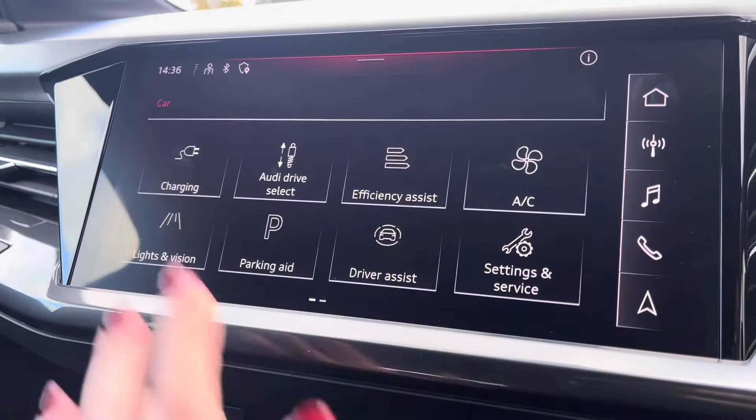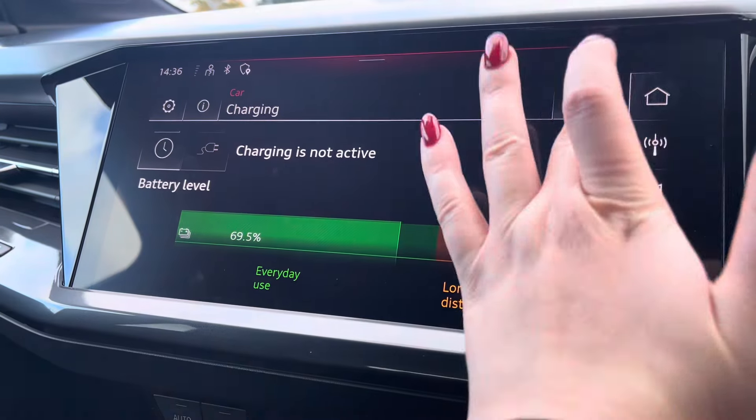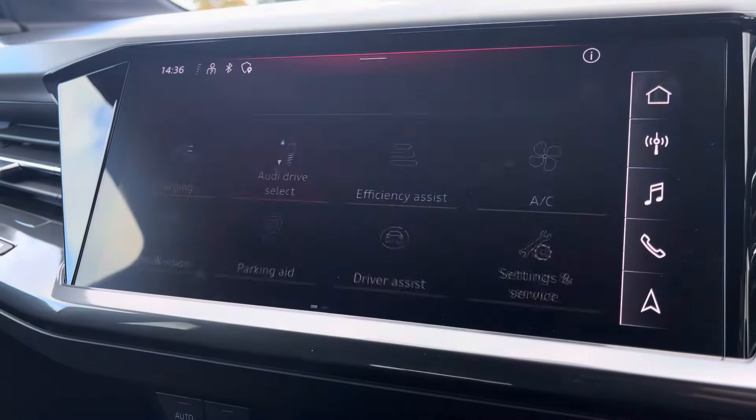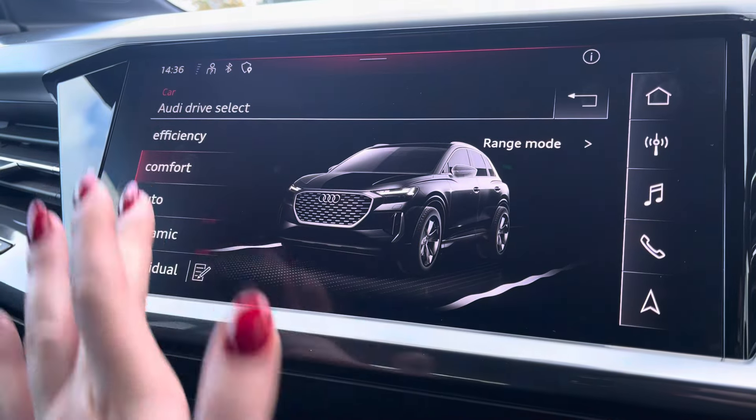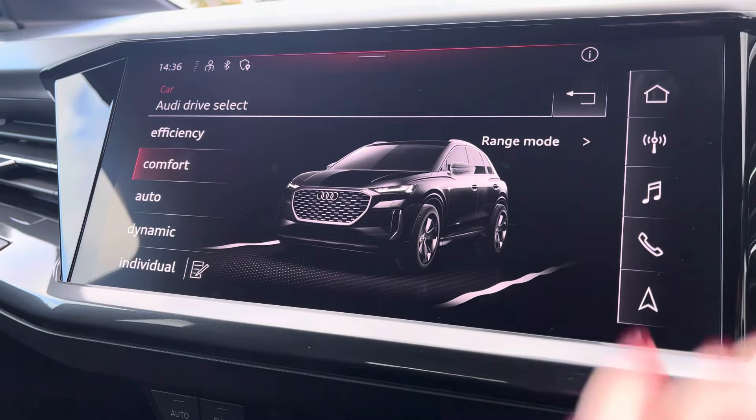In the car menu, you can take advantage of off-peak charging tariffs. Audi drive select lets you choose your preferred driving modes, such as dynamic for a more sporty drive, or comfort for those longer journeys.